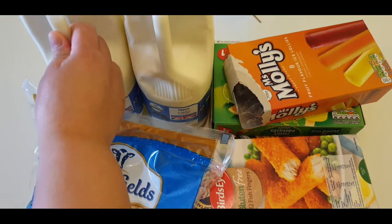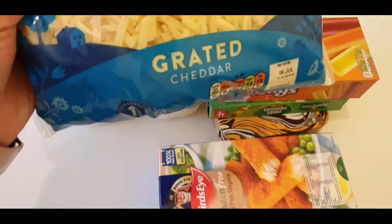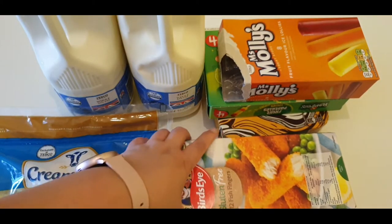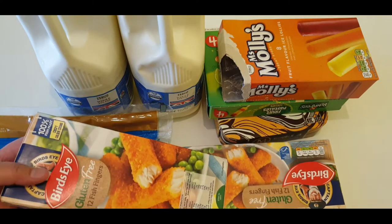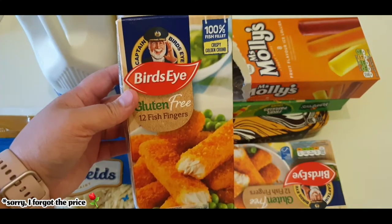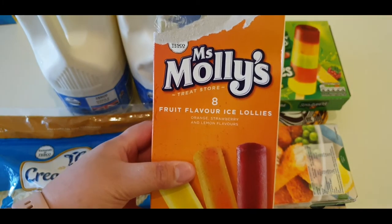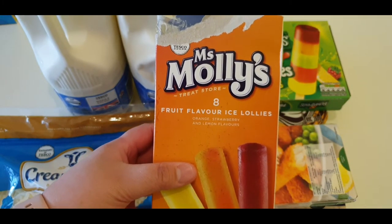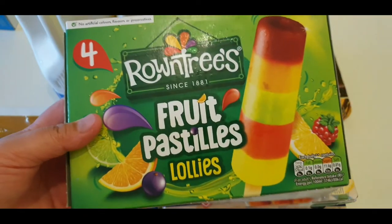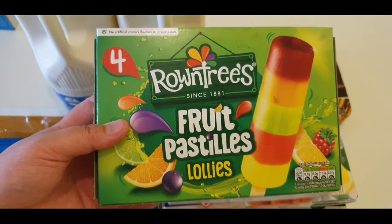My husband bought this from Tesco. We got fresh milk for £1.10 each, grated cheddar cheese for £2.24, and because our baby girl loves fish fingers, her dad bought Bird's Eye fish fingers. He also bought Smallies lollies for two pounds a penny and fruit lollies for 85 pence.